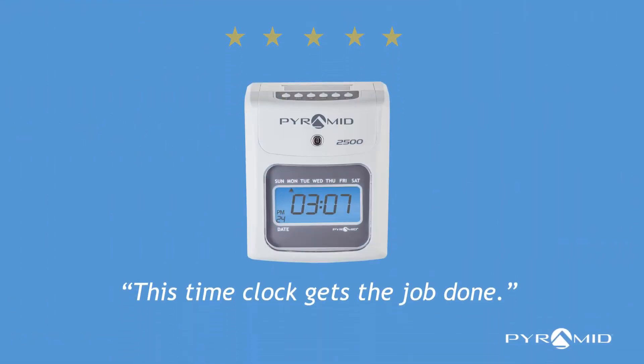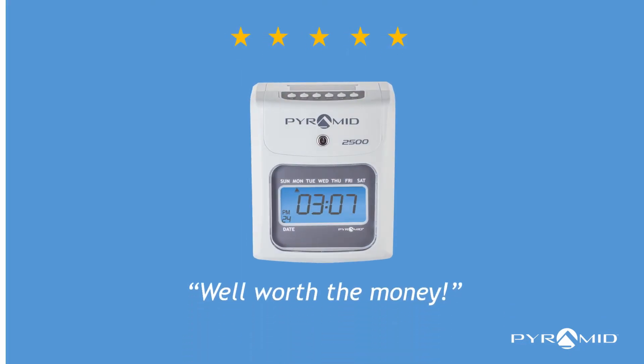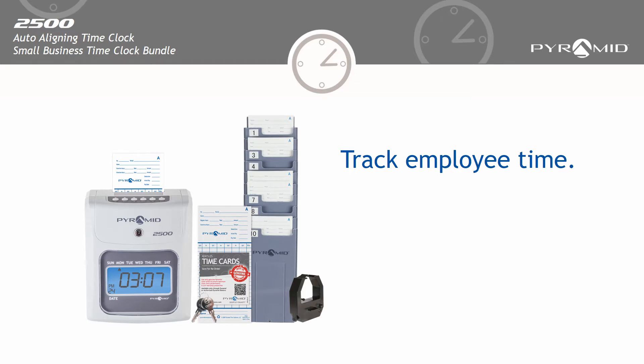Read our reviews. This time clock gets the job done. It's super simple to set up. Well worth the money. Stop wasting time and start tracking employee time with the Pyramid 2500 time clock.